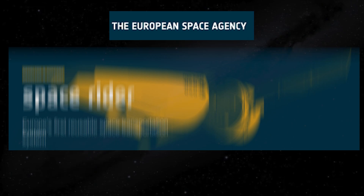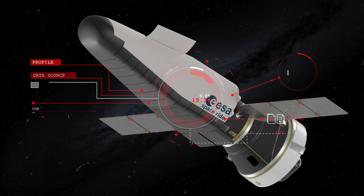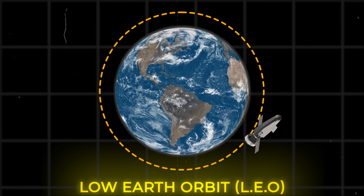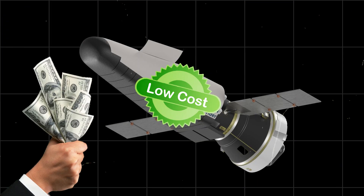ESA Space Rider is a reusable spacecraft that is designed to carry payloads to and from low Earth orbit, LEO, at a low cost and on a regular basis.